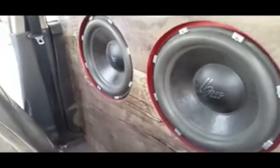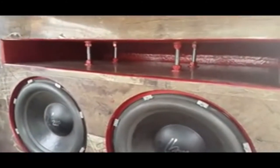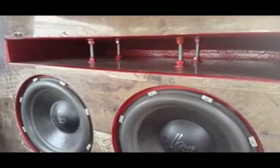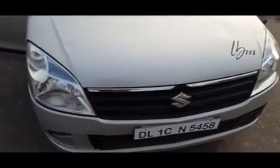We have got 2 15-inch LBM subwoofers in a ported enclosure, tuned at 32 Hertz. Under the hood, we have got a MacMens alternator. Let's give you some demo.